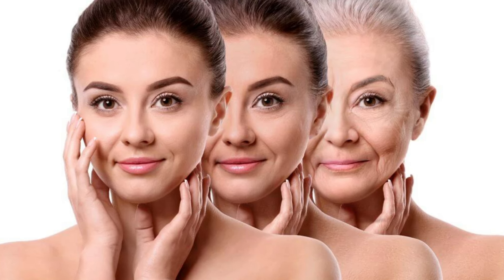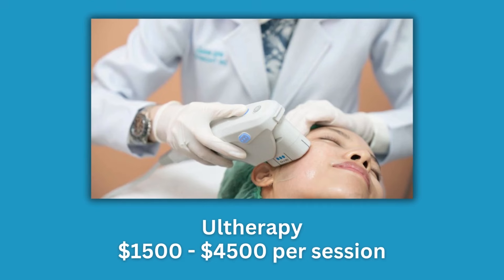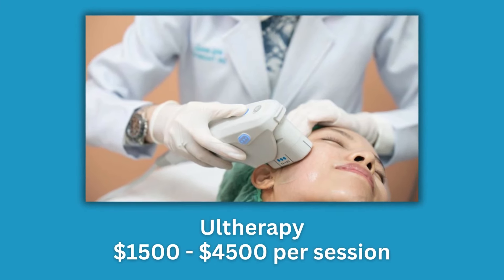Results can take much more time to appear with Ultherapy compared to RF microneedling. Cost-wise, RF microneedling can run anywhere from $500 to $1,500 per session, whereas Ultherapy is going to be anywhere from $1,500 to $4,500 — definitely a significant difference.